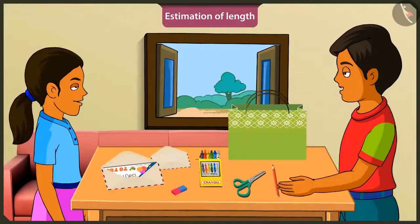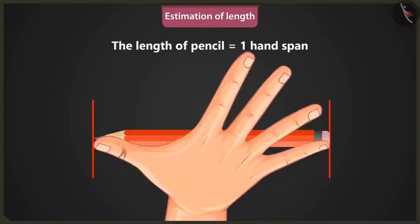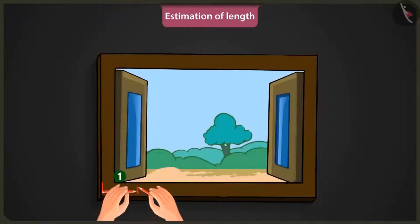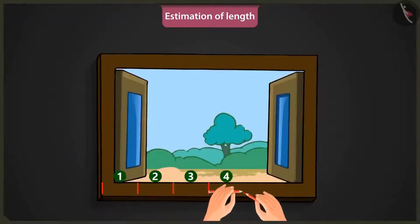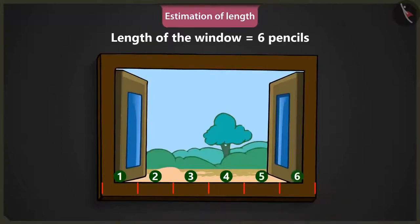Mintu, now try to measure the length of this pencil with your palm. The length of this pencil is equal to one hand span. Yes, Mintu, now consider this pencil as a unit. And now, use this pencil to measure the length of the window. One, two, three, four, five and six. The length of this window is six pencils long.